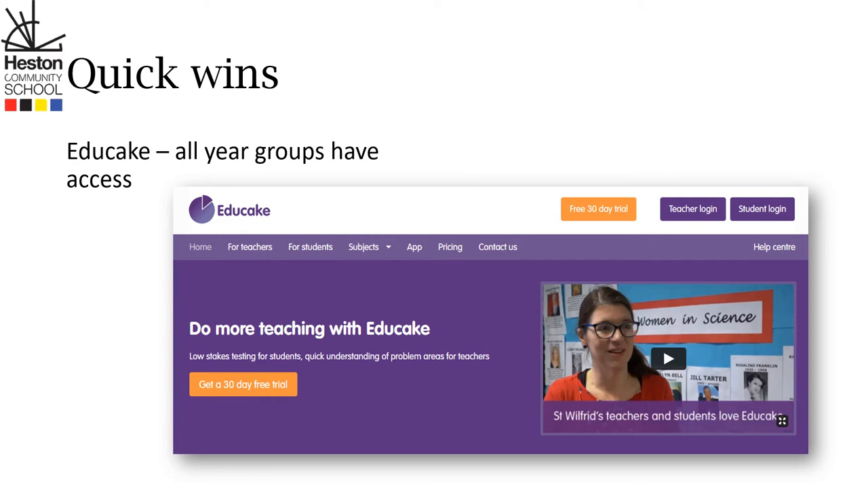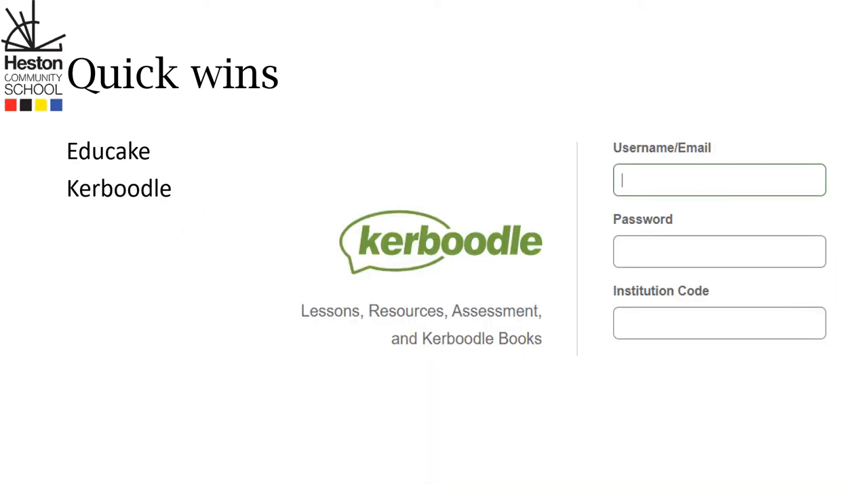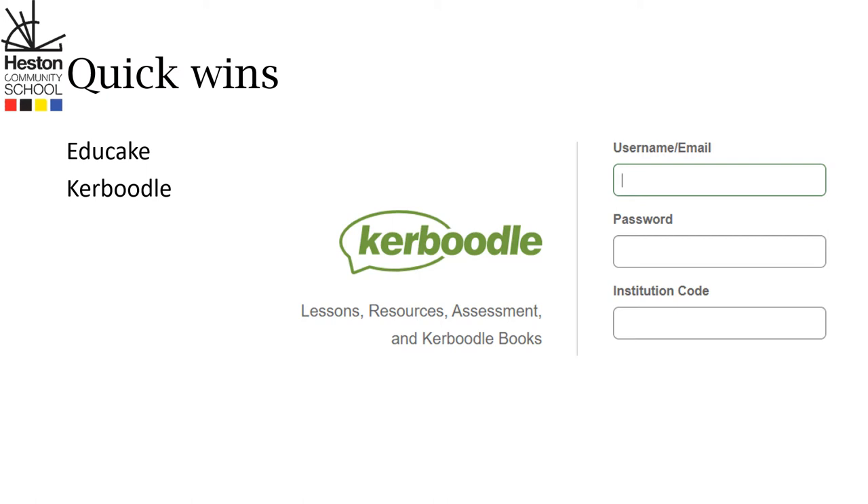Make sure that your child has their Caboodle login. In Caboodle they get digital access to their textbooks at GCSE and so many resources from quizzing to PowerPoints to checklists.